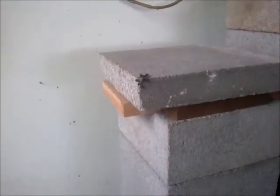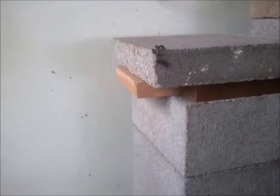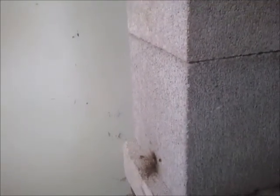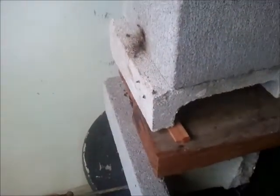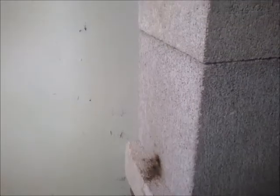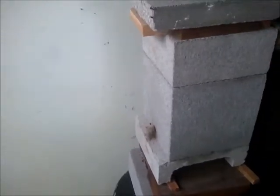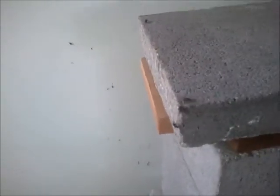Everything still looks good. The only problem I've got is twofold: one, sometimes Hockings bees for whatever reason mate inside the hive, and I hope that doesn't happen; and two, I may have even missed the mating swarm altogether and these are the residual bees. I don't think so, but all we can do is wait and see. At the moment things have just died right down — only a few males left up here and they're flying out.